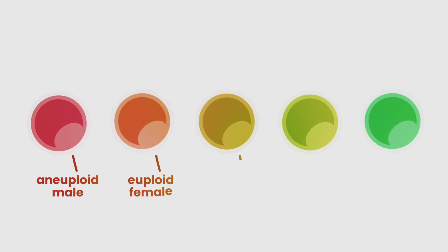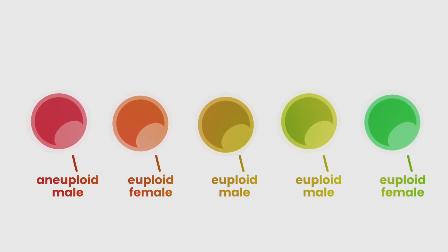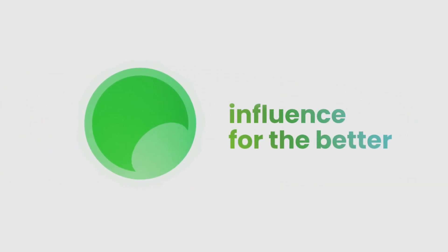LifeView offers the ability to see what these genetic differences between your embryos could mean for their quality of life, and gives you not only the ability to understand the odds, but to influence them for the better.